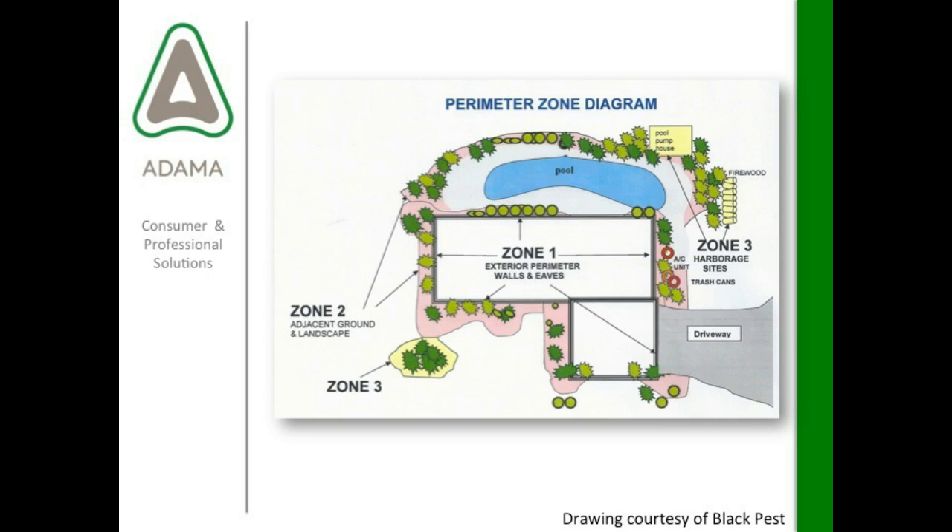Here's a diagram courtesy of Black Pest — straight out of their perimeter training program. They use a nice diagram dividing their training up into zones: zone one is the house, zone two is landscaping, zone three is further away from the structure. You could do this — it's a great visual especially for new hires, to show them where you might inspect or use certain products.